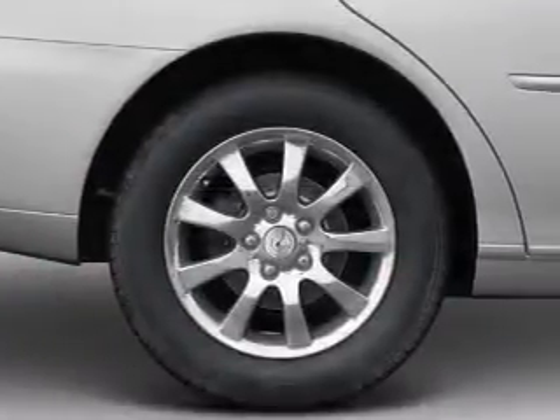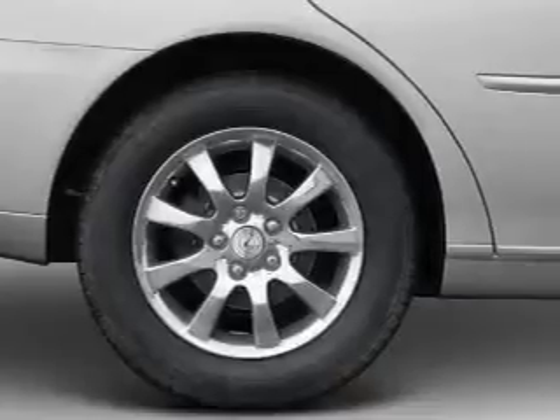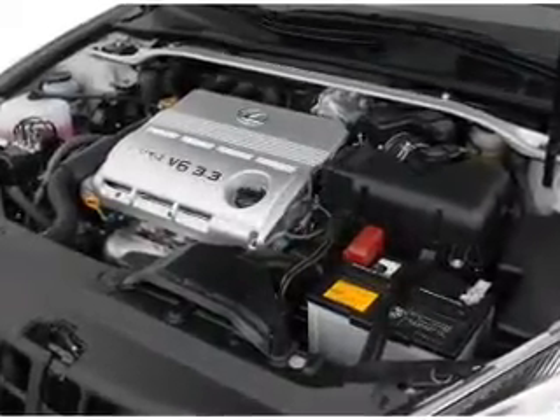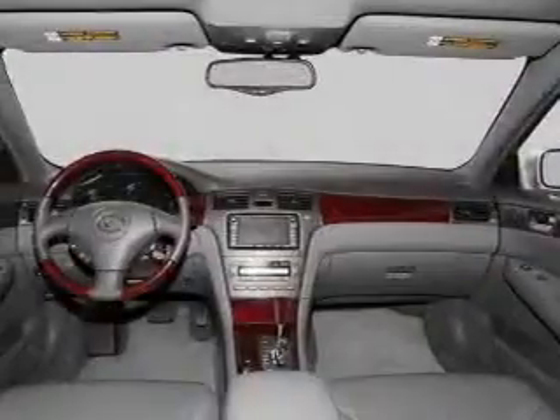Heated seats come for you on cold winter days — he's always hot and she's always cold. Solve this problem while driving with dual temperature controls. Let the outside in with a built-in sunroof.